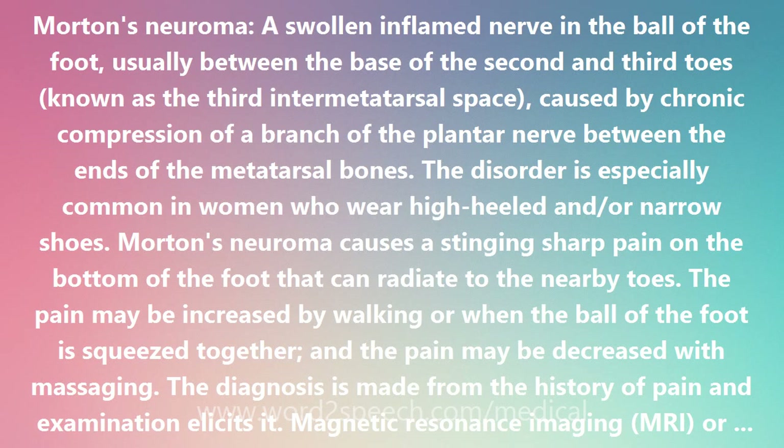This condition is named for the American surgeon Thomas George Morton (1835–1903), whose father was the dentist who discovered the anesthetic effect of ether. It is also known as Morton disease, Morton metatarsalgia, Morton nerve entrapment, Morton's disease, Morton's neuroma, Morton's metatarsalgia, and Morton's nerve entrapment.